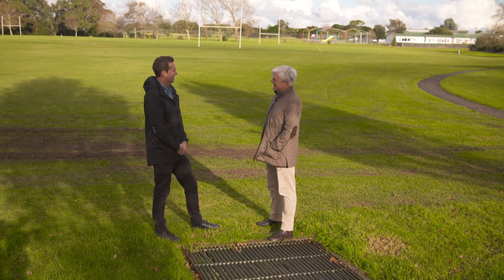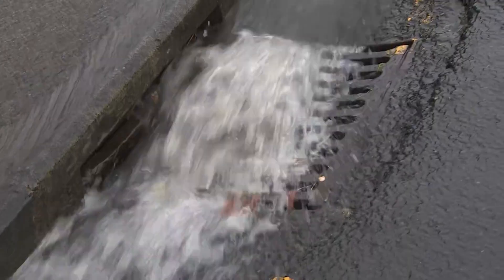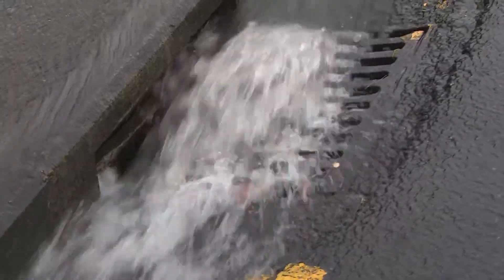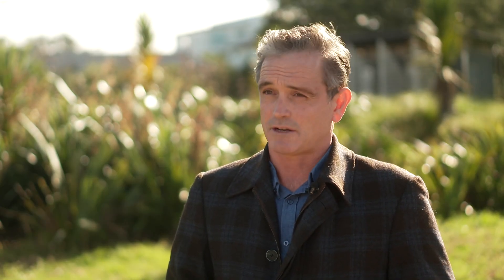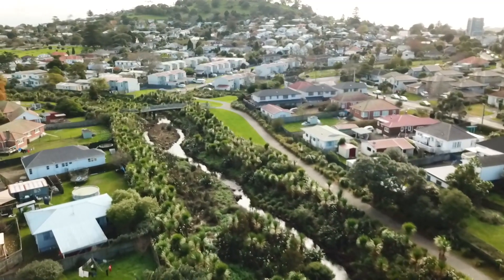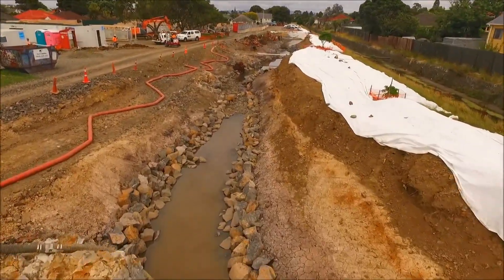We're never going to get a big enough pipe to handle that. So we really have to start thinking about infrastructure in a different way. For probably the last 70 years we've tried to channelise and contain stormwater. What we're turning to now is a more natural solution. It's called daylighting — when you take the stream out of the pipe and put it back to the light. Taking away the concrete and letting nature do what it's always done.